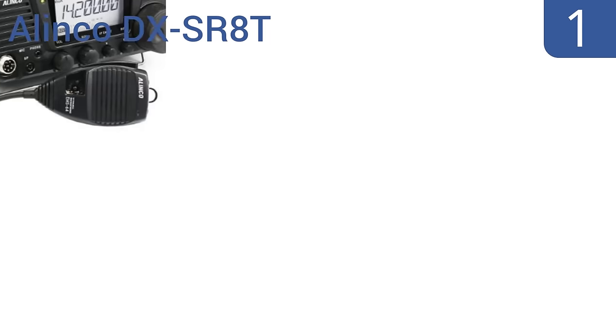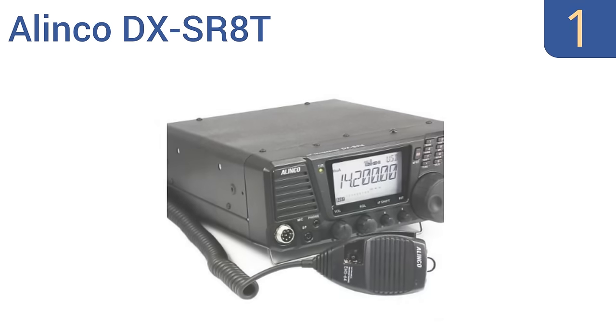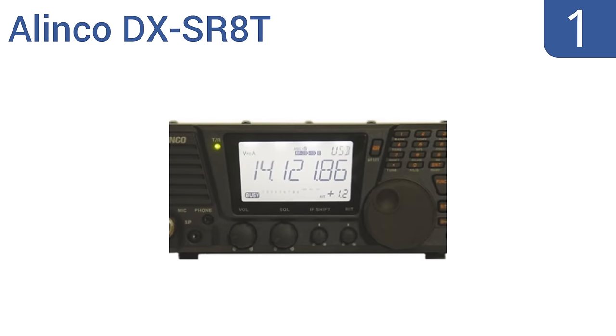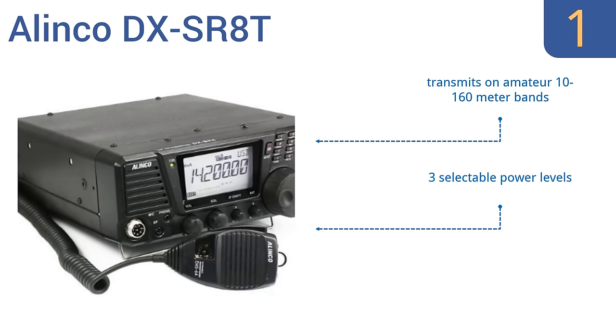And taking the top spot on our list, the Elinco DX SR8T operates as an amateur ham radio transceiver and general coverage shortwave receiver with a frequency range of 30 kHz to 34.9999 MHz. Although setup can be a bit complicated, the company's customer service is very helpful. It transmits on amateur 10 to 160 meter bands and comes with three selectable power levels and an optional face separation kit.